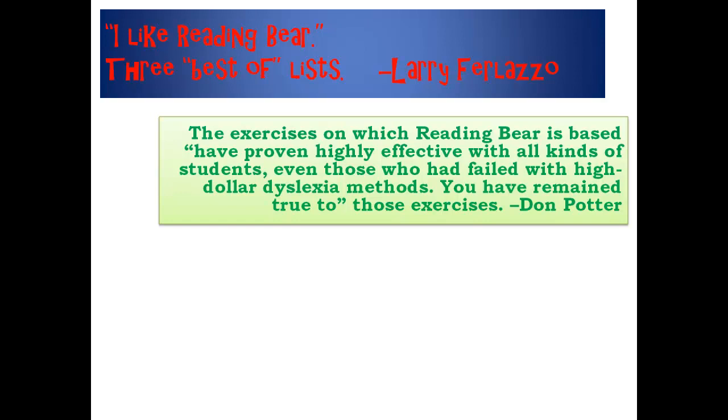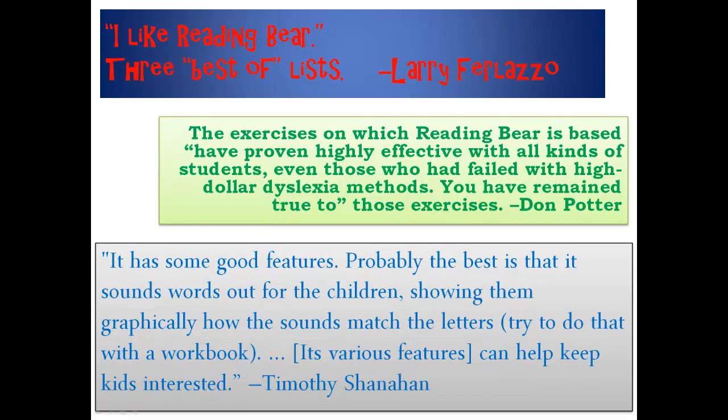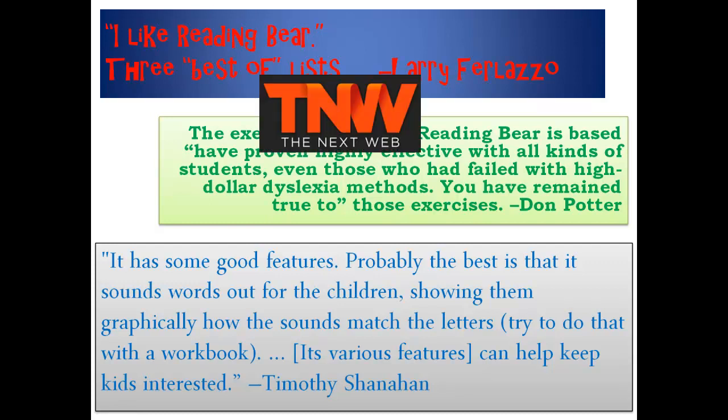'You have remained true to those exercises.' Top reading expert Timothy Shanahan profiled us in a blog post and wrote: 'It has some good features. Probably the best is that it sounds words out for the children, showing them graphically how the sounds match the letters. Try to do that with the workbook. Its various features can help keep kids interested.' We also had very favorable mentions from blogs like The Next Web and Make Use Of.